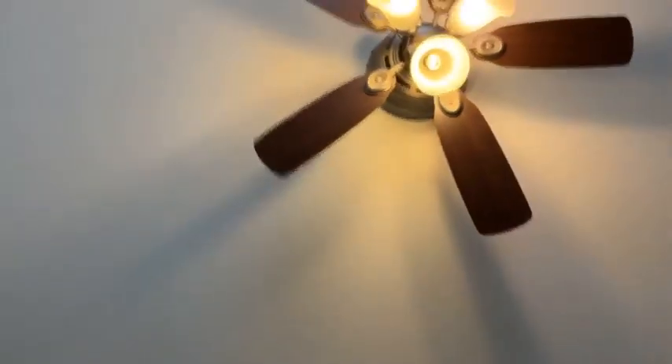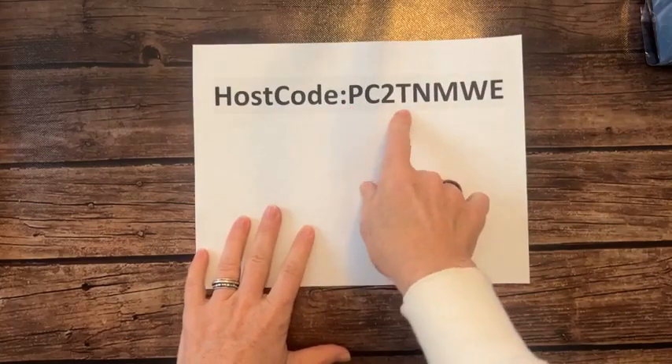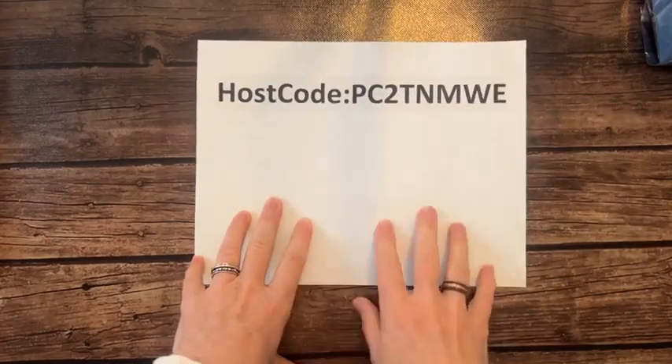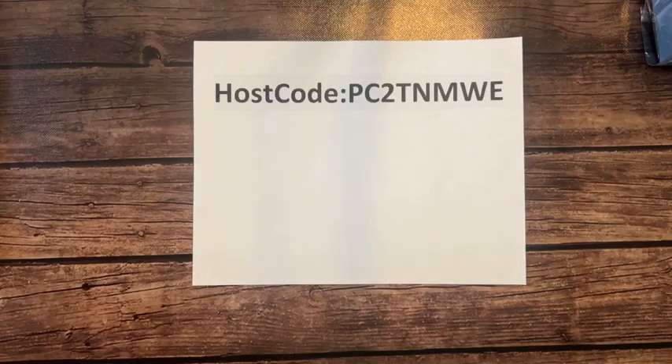I'm going to flip the camera down so I can show you more fun stuff easier. Let's get set up. Here's our new host code for December: PC2TNMWE is the code you'll want to use when you go to stampinup.com and order. That'll get you all those freebies I just mentioned. We'll talk about it again at the end of the video too, in case you missed it.